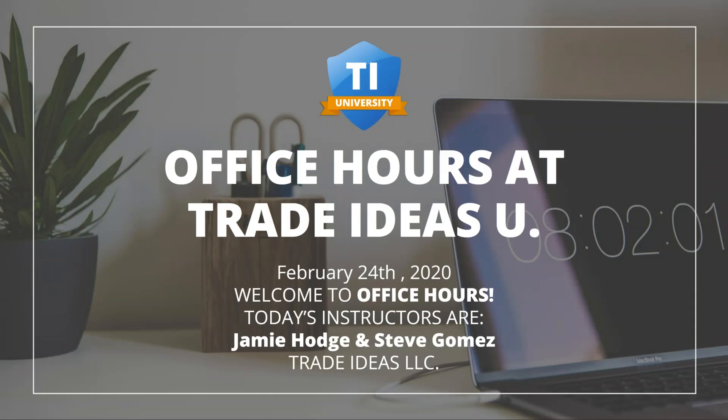Sorry about that, should be good to go. Let me know if you can see now. Perfect, thank you very much Scott. Hello everybody, welcome to the office hours. Today's February 24th, I will be your host Jamie Hodge.